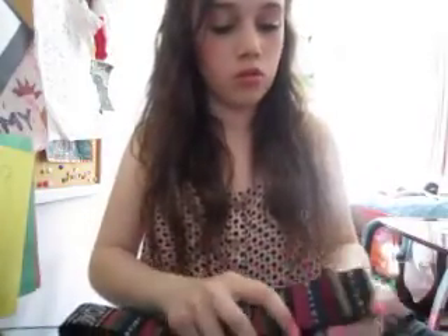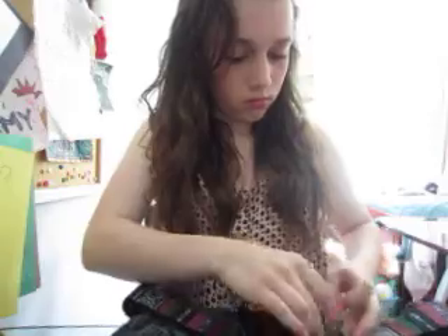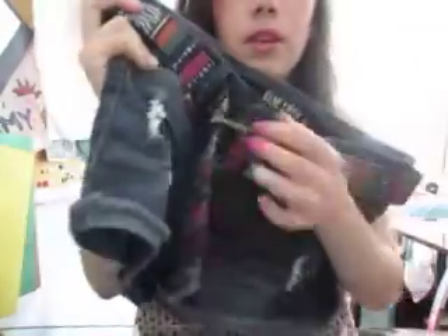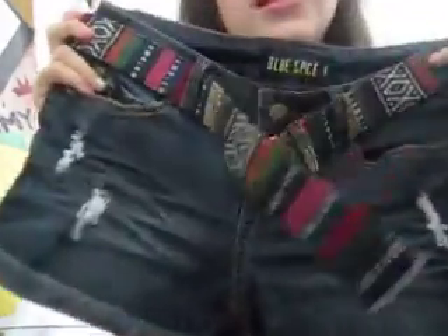So I'm first going to start with the shorts from Marshalls. Okay, so these are the shorts. They're really, really cute. I got these from Marshalls for like $14.99, and this belt is adorable.